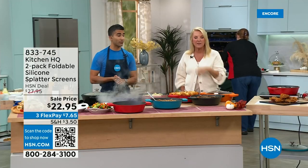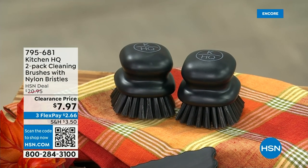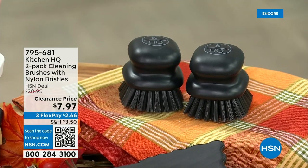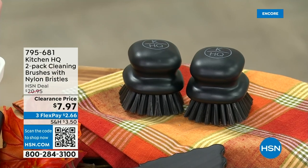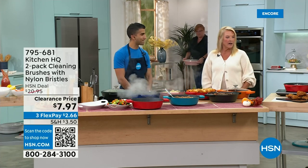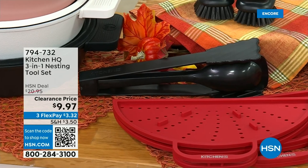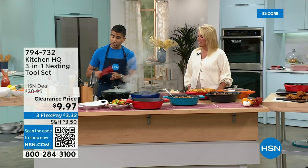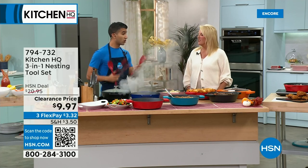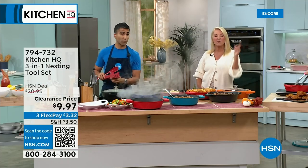We also have nylon brushes — a set of two, very sturdy. For our nonstick cast iron, you probably won't need them much, but they're great for a barbecue, old-school pan, or wire rack without scratching. And a double-in-one nesting tool set: your spoon, tongs, and spatula all nest within each other — stand it on your counter or store it lying down. Throw them in the dishwasher and they nest back right in. Available in black and red at a clearance price under $10.